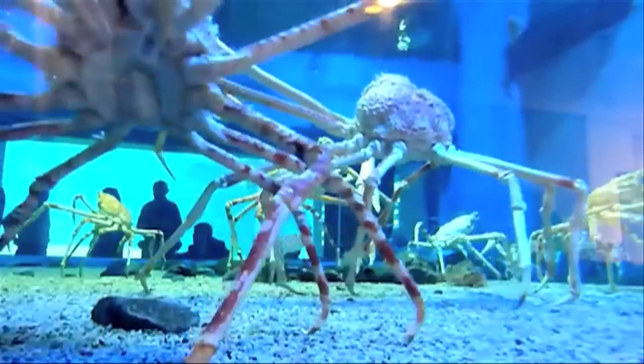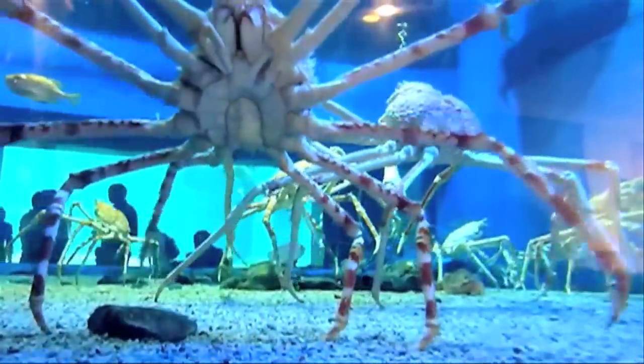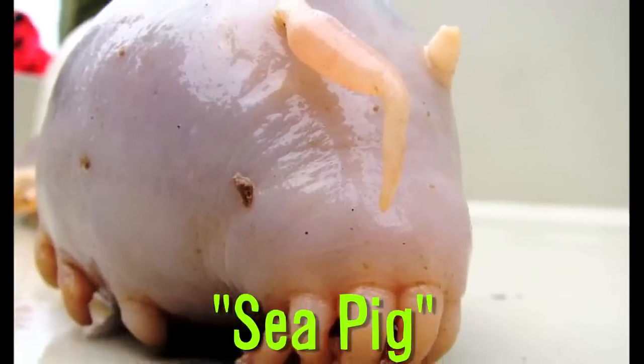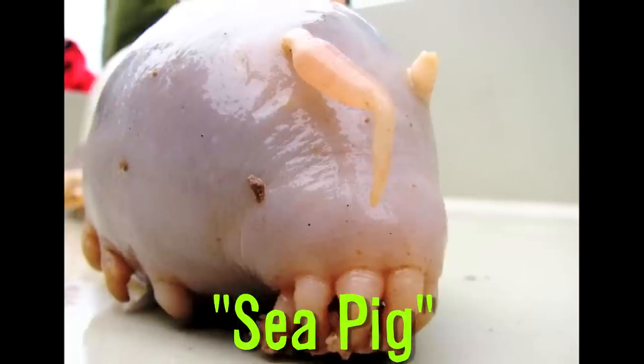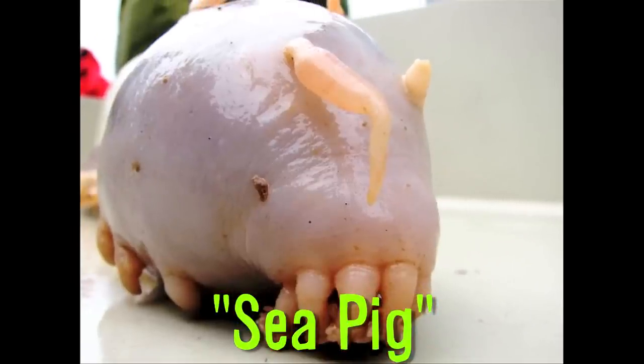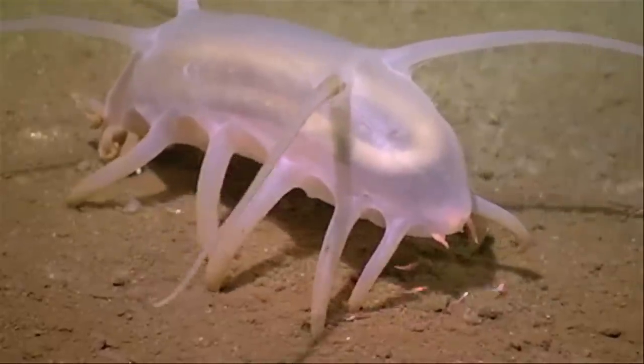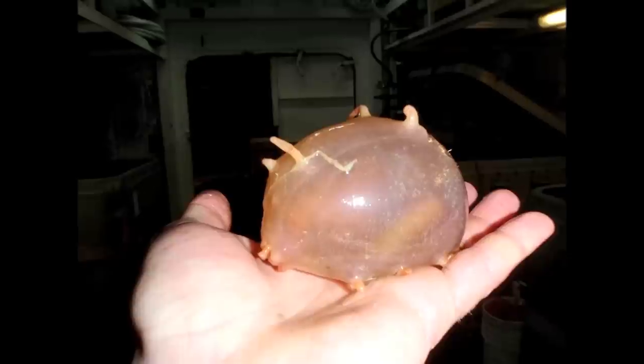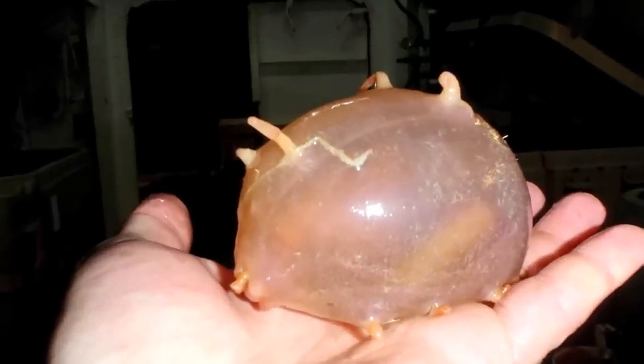Weighing up to 41 pounds, Japanese spider crabs can live at depths up to 2,000 feet and have a claw-to-claw distance of 12 feet. Finally, the sea pig lives on deep ocean bottoms at depths of over 3,000 feet. They use water cavities within their skin to inflate and deflate their appendages, which helped give them their common name: sea pig.